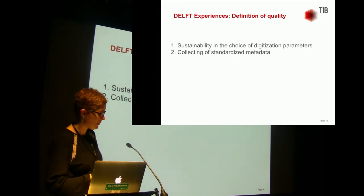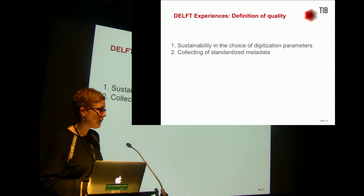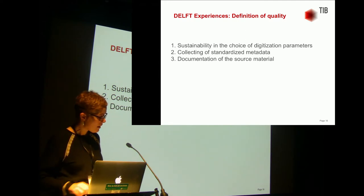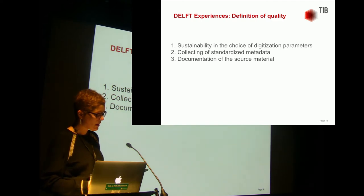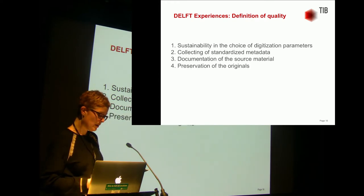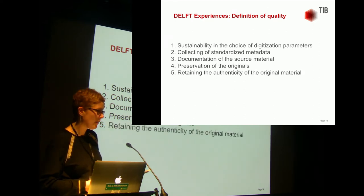Secondly, standardized collecting of metadata — the entire transformation process from analog to digital should be documented, including the documentation of the state of preservation of the analog film copy, the actual scanning process, and the quality control with checksums. Another aspect is the documentation of the source material — a film work consists of the sum of its surviving film copies, so we do not digitize the film but only one manifestation of the film, and as an institution we are obliged to state which manifestation we have digitized. We also want to make sure the originals are well preserved as a reference for a new scan or for issues not yet foreseeable.